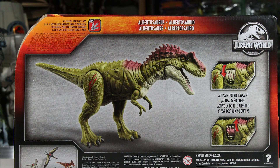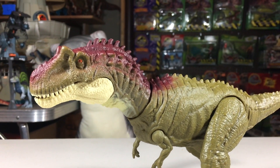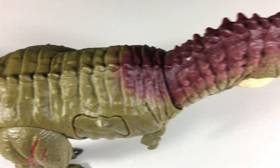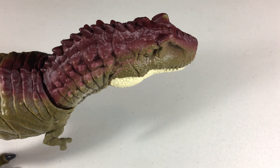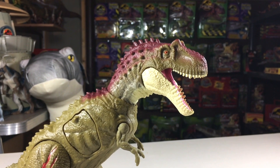And here it is from the back. It's part of the Dino Rivals line — Mattel's second line. It stands about six and a half inches tall and is just about 14 inches long from head to tail, so it's similar in size to the Action Attack and Mega Dual Attack dinosaurs in Mattel's lines, which basically means it fits in with the medium-sized dinosaurs.